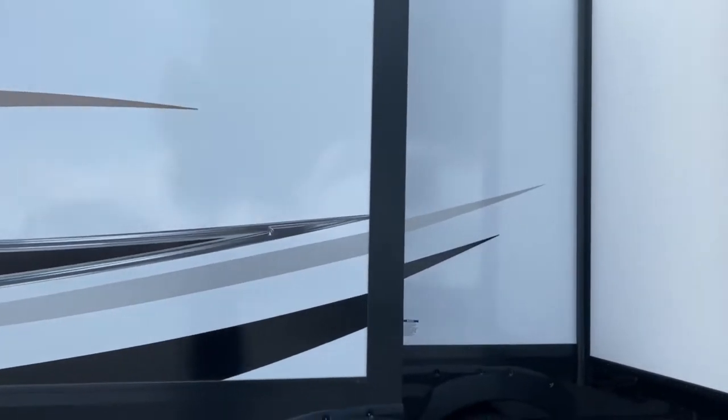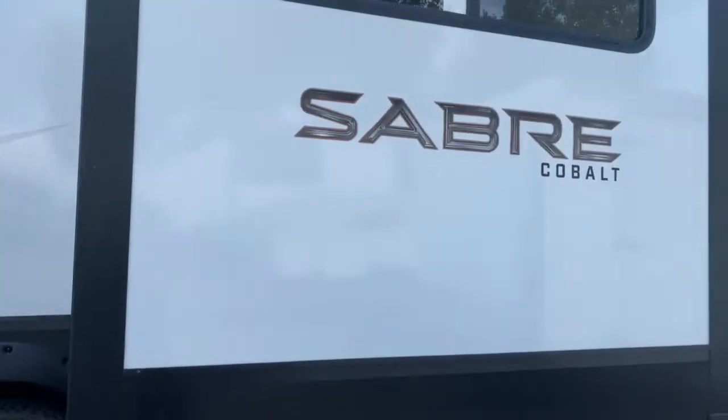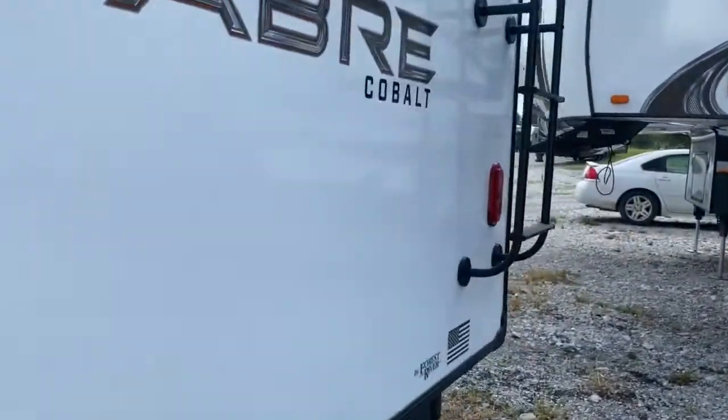This unit does have five slides: a bed slide, a kitchen slide, a dining slide, and two living room slides.